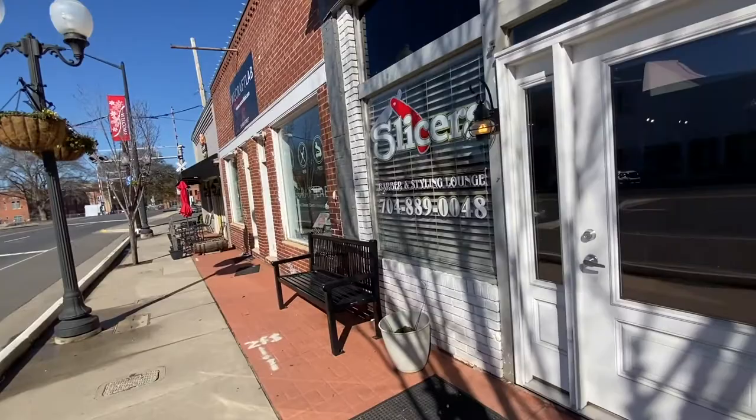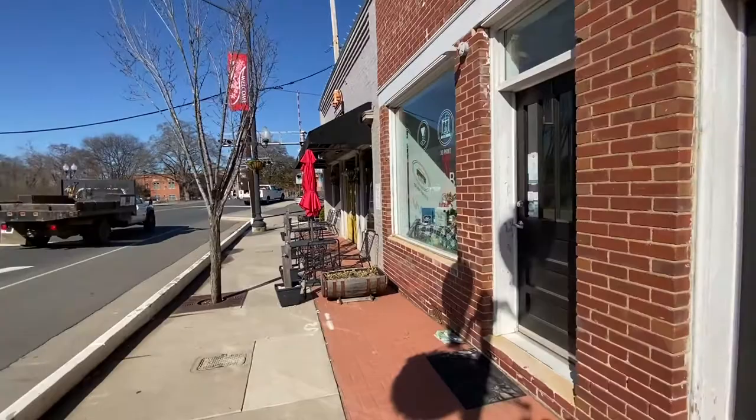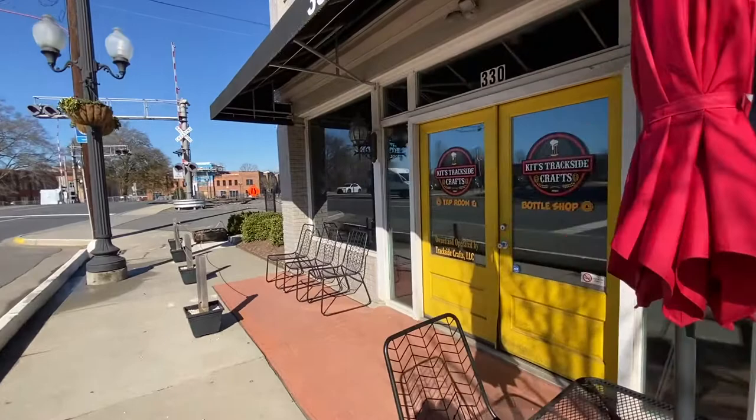Right in front is AR Workshop, a DIY boutique shop for you to come in and try your hand at it. That's Slicers, a barber — cool name for a barber, Slicers, as long as you don't upset him. Then We Craft Lab, another DIY supplies place. New sublimate, glow, force, and 3D print as well.